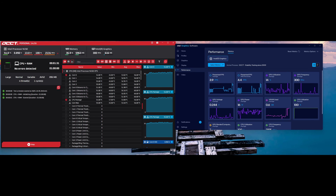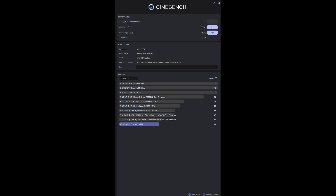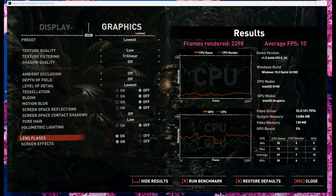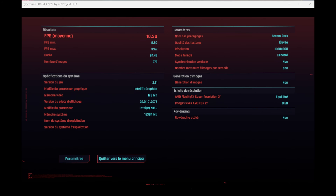I ran OCCT and the temperatures stayed in the 50s with the CPU at full load, and you couldn't hear the mini PC at all — it stays cool and quiet. I tried to run the CineBench R34 GPU benchmark but it's not supported, similar to the issue with the Intel GPU. 3DMark's Steel Nomad Light only gave 2.27 frames per second and struggled a lot. Shadow of the Tomb Raider at the lowest graphical setting gave 10 FPS, and Cyberpunk at Steam Deck settings was also around 10 FPS.